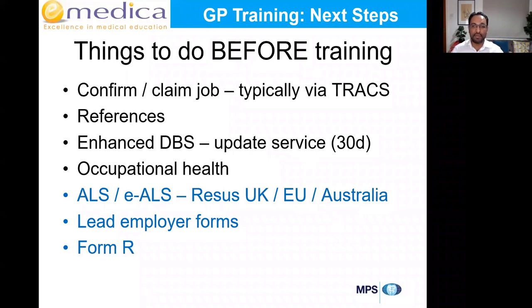After your DBS comes back, within 30 days you have the option to register for the Update Service — please do this. It's only £13 a year. If you miss the 30-day deadline, you can't register. This is important because some of you will work in different hospitals during training, and if you're not on the Update Service, every time you change hospital you'll have to do a new DBS and show your ID — which can cost £50–£60 each time. Occupational health will also ask for proof of vaccinations and so on.